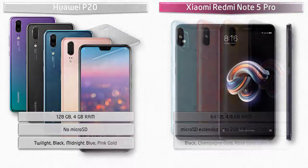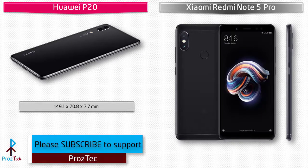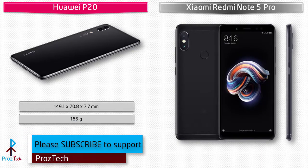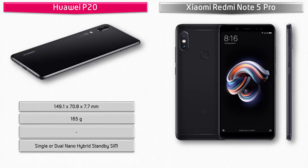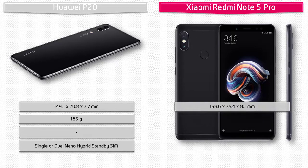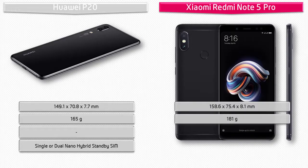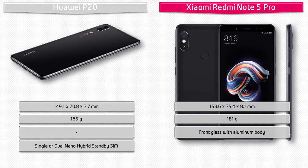Regarding dimensions, the Huawei P20 measures 149.1 by 70.8 by 7.7 mm in height, width, and thickness, weighing 165 grams, with single or dual nano SIM hybrid standby option. The Xiaomi Redmi Note 5 Pro measures 158.6 by 75.4 by 8.1 mm and weighs 181 grams. It is an aluminium body device with front glass and hybrid dual nano SIM support.